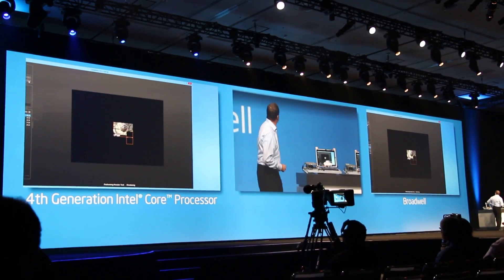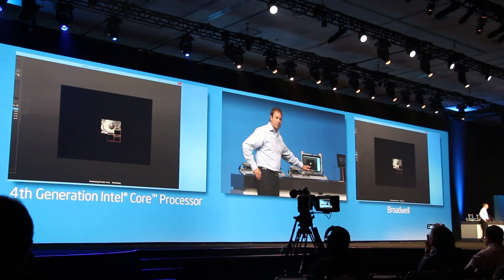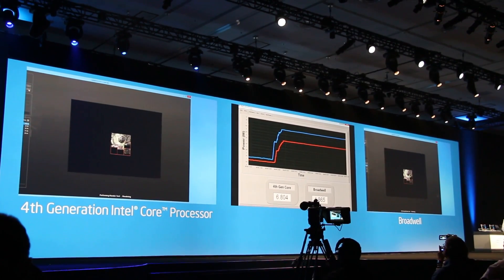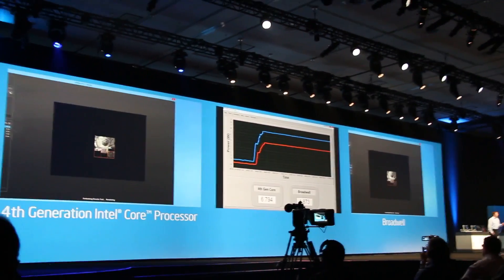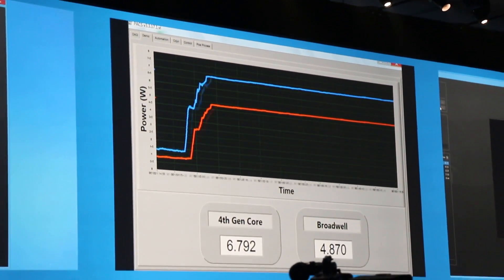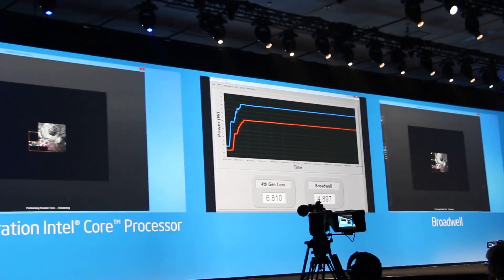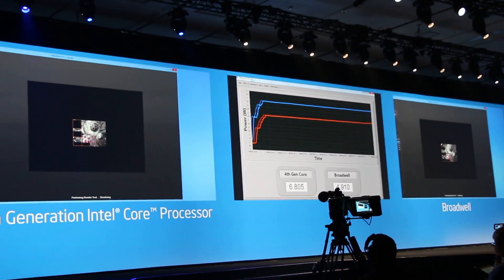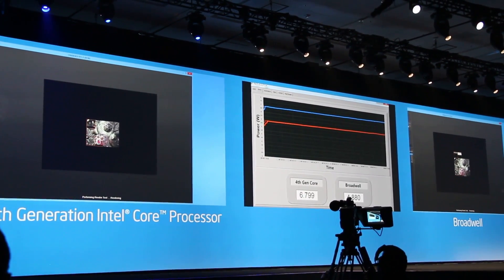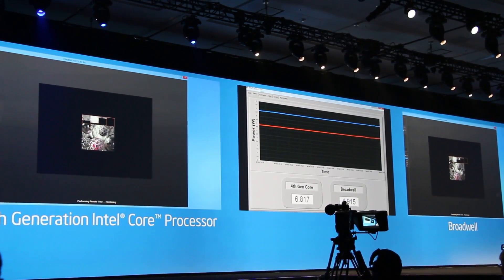I'm normalizing a Haswell Y based system and a Broadwell Y based system and running Cinebench, which is a CPU intensive benchmark. Without a lot of tuning, we're seeing up to a 30% power reduction at the same performance levels just by moving from Haswell to Broadwell. We're really excited about where 14 nanometer is and the power it's going to deliver for fanless core-based systems.